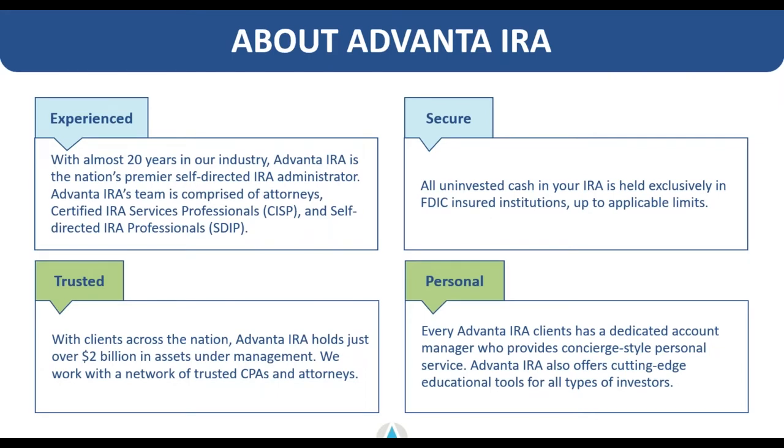A little bit about Advanta IRA as a company: we've been around for about 20 years, we have about 9,500 clients, and just over $2 billion in assets under management. Every client of Advanta IRA has their funds secured up to applicable limits when they're not invested. We also offer each client a dedicated client account manager that works with you one-to-one — to learn who you are, what you're trying to invest into, and get a better understanding of how we can best help you as an individual, as opposed to a call center experience.